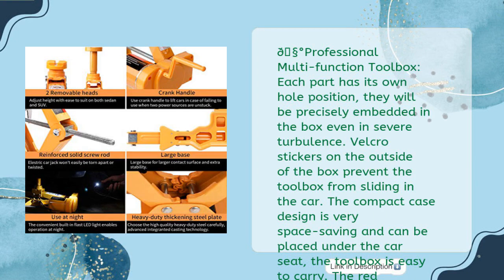Professional multifunction toolbox: each part has its own hole position and will be precisely embedded in the box even in severe turbulence. Velcro stickers on the outside prevent the toolbox from sliding in the car. The compact case is very space-saving and can be placed under the car seat. The red triangle on the outside of the box can be used as a warning sign — no need to look around when changing tires.